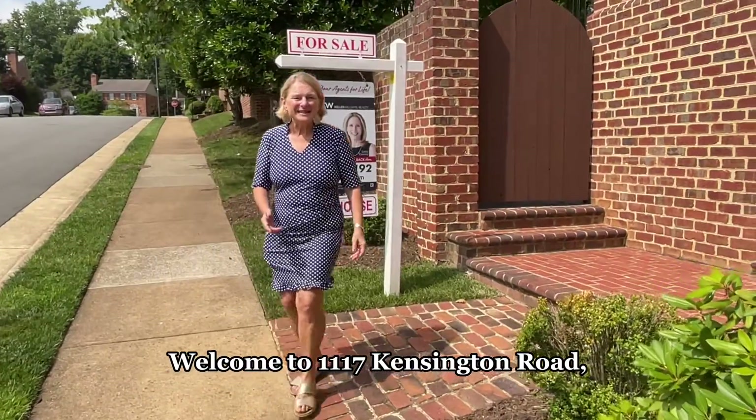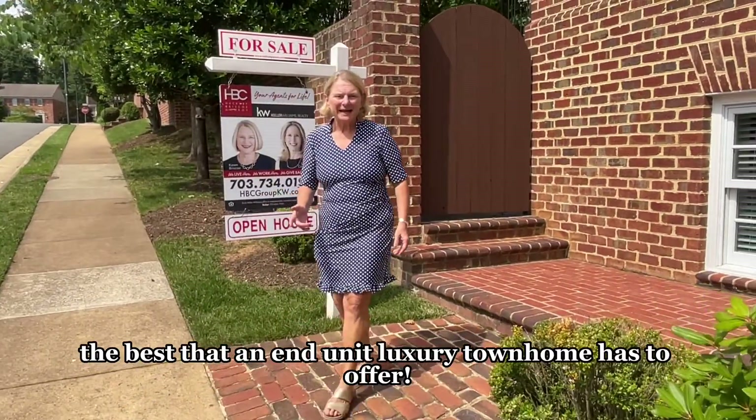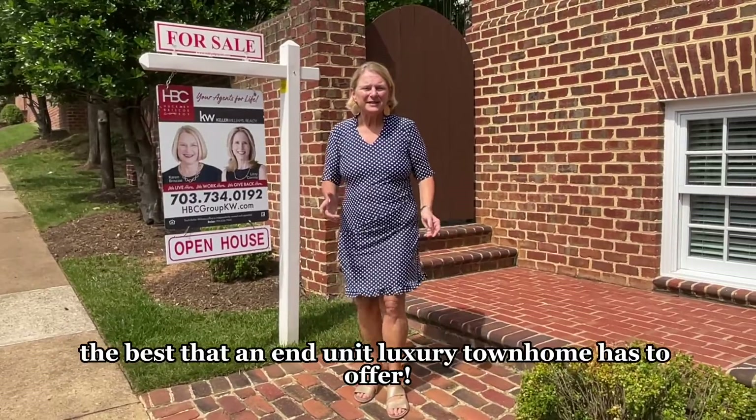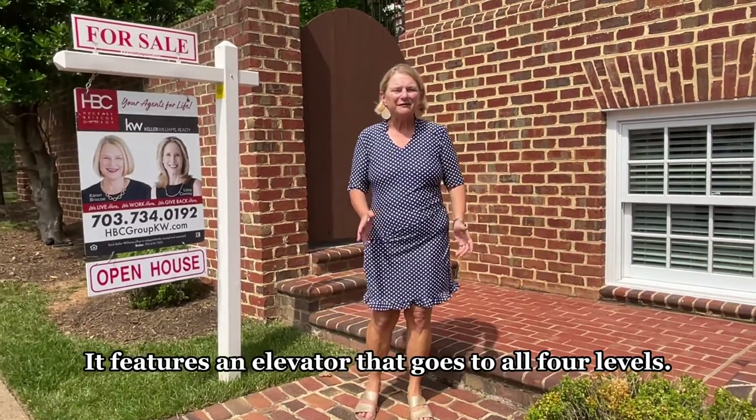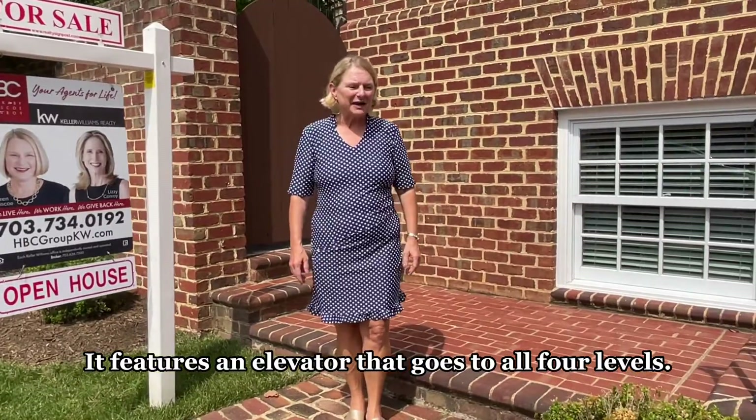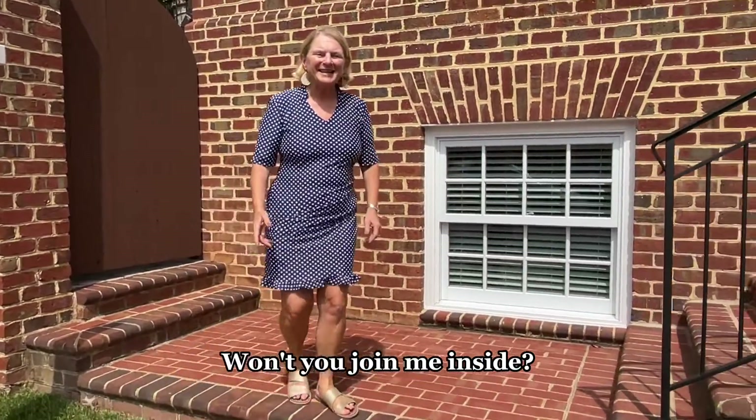Welcome to 1117 Kensington Road. The best that an end-unit luxury townhome has to offer — features an elevator that goes to all four levels. Won't you join me inside?